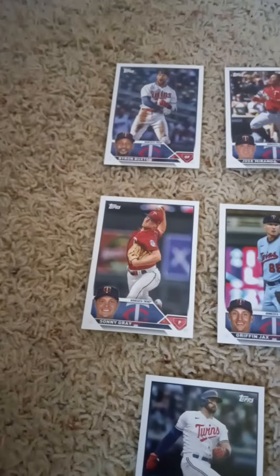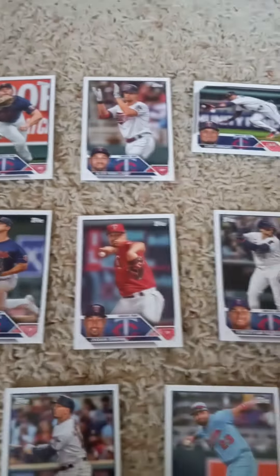In the second row we have Sonny Gray, Griffin Jacks, Carlos Correa, Tyler Malai, Johan Duren, and Christian Vasquez.